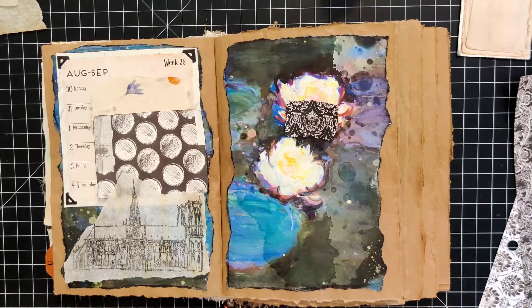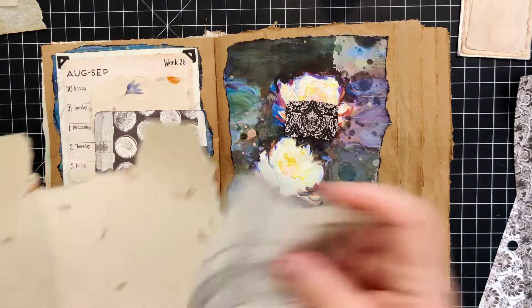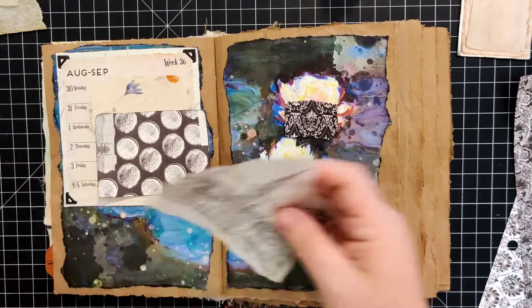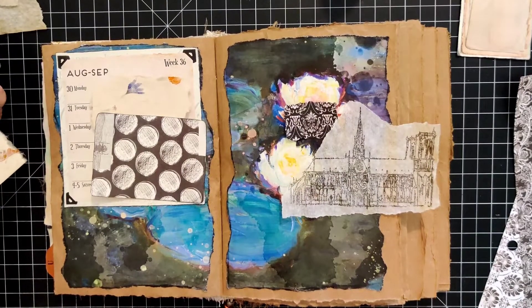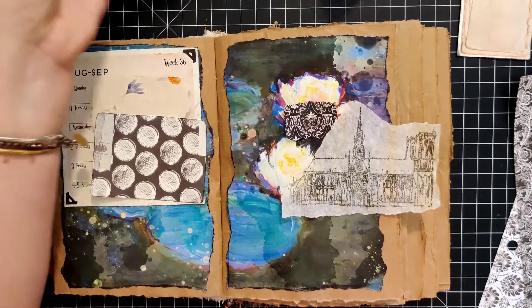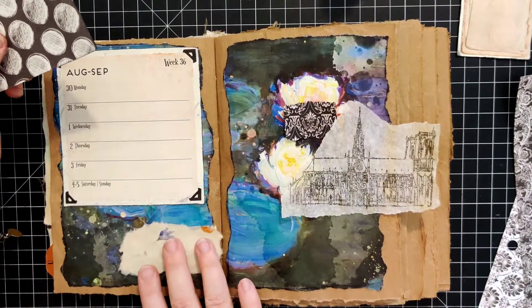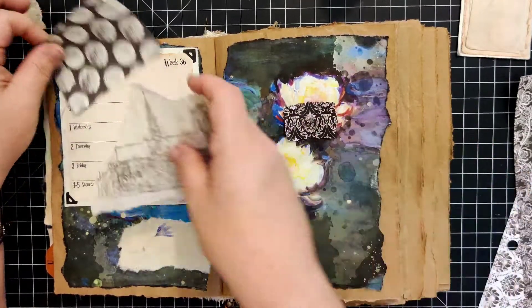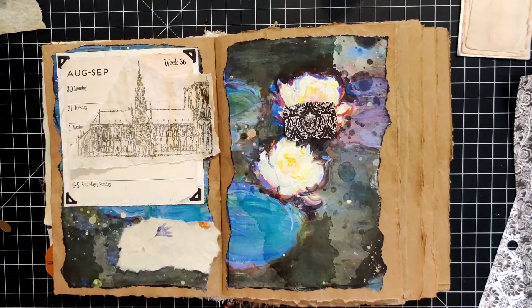Okay let me think some more. If we put this on top of that... no, I don't like that. I really like this — go put that there.